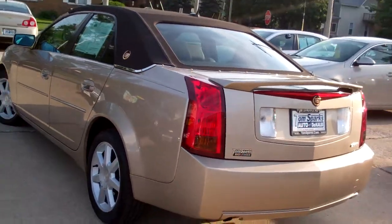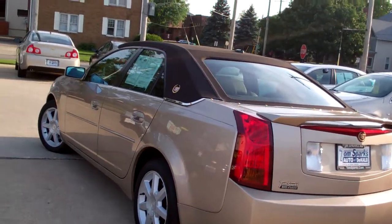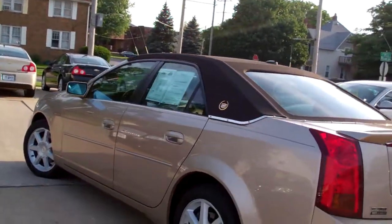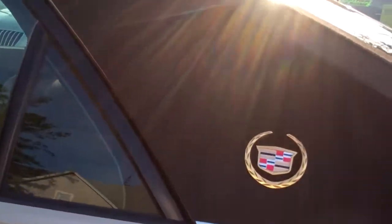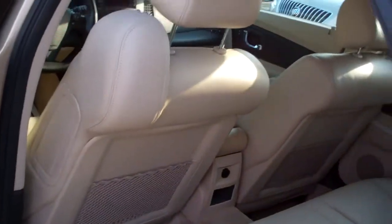Nice looking vehicle. No apparent damage around this car. It's in very good shape. 104,000 miles — you couldn't even tell it. Very clean. 3.6 liter V6 engine. Got some get up and go.